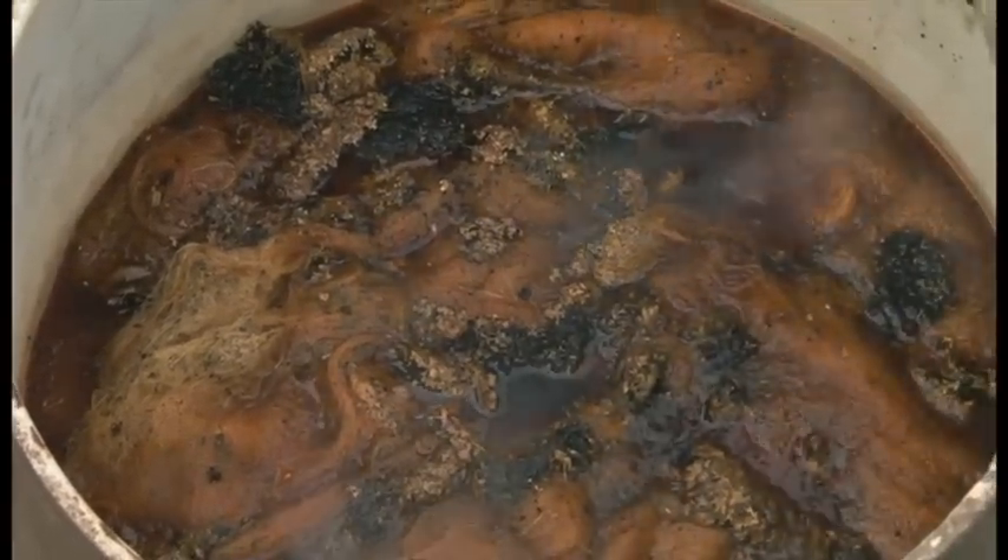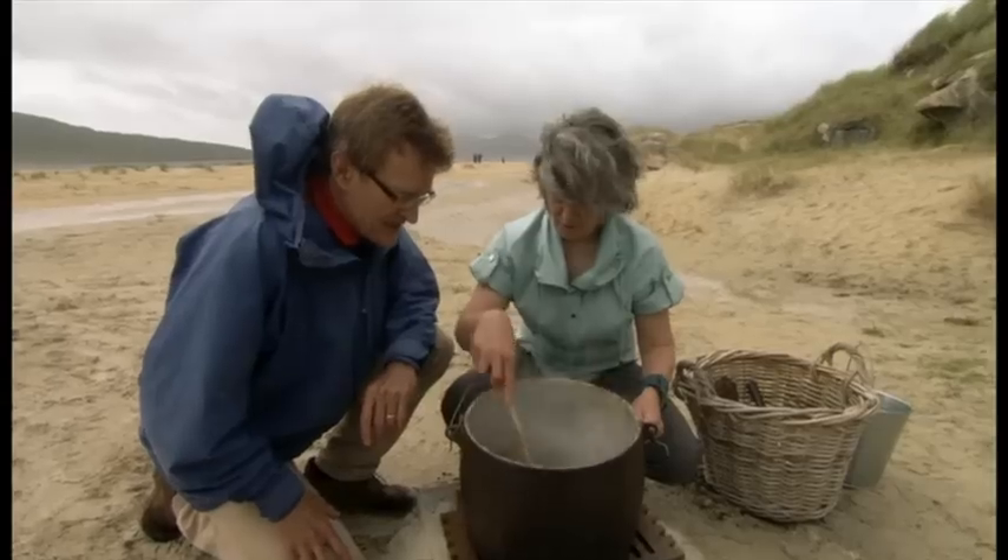It's been cooking for some time now, Alice. It's a rich, deep colour, isn't it? It's beginning to get orange. Look at that. There we are — that's just really in the early stages, so you can see what a slow and painstaking process it was.